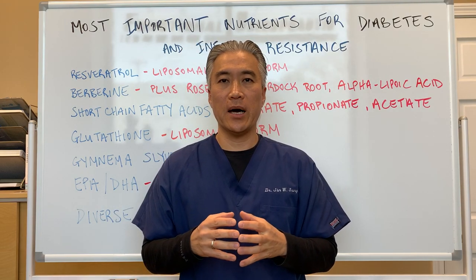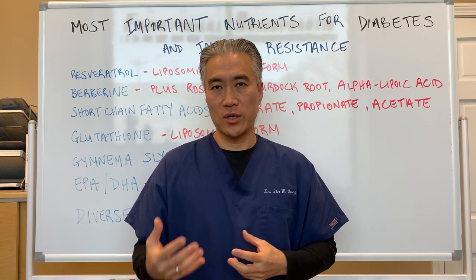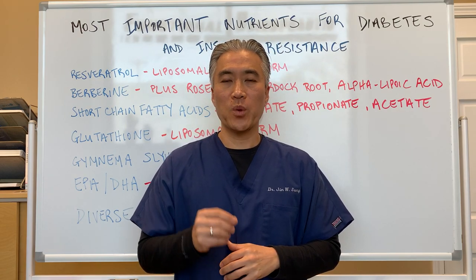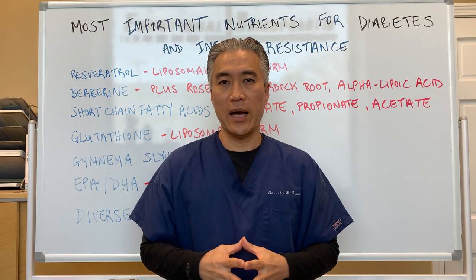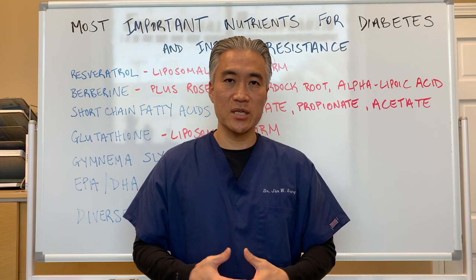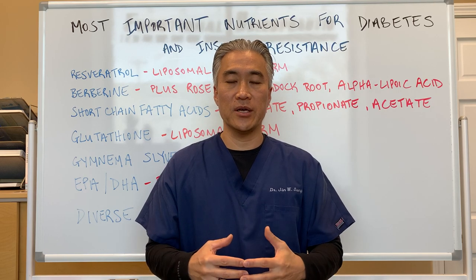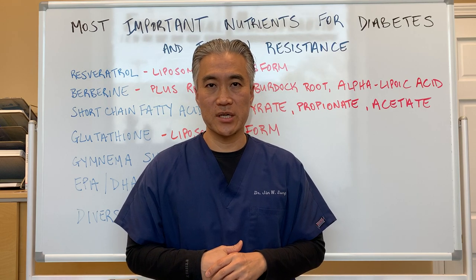In the last several weeks, we've been talking about different signs and symptoms of hypoglycemia or insulin resistance — high sugar and low sugar. If you don't understand what insulin resistance is, go back several weeks and watch some of our other videos, which will explain the different signs and symptoms of insulin resistance.